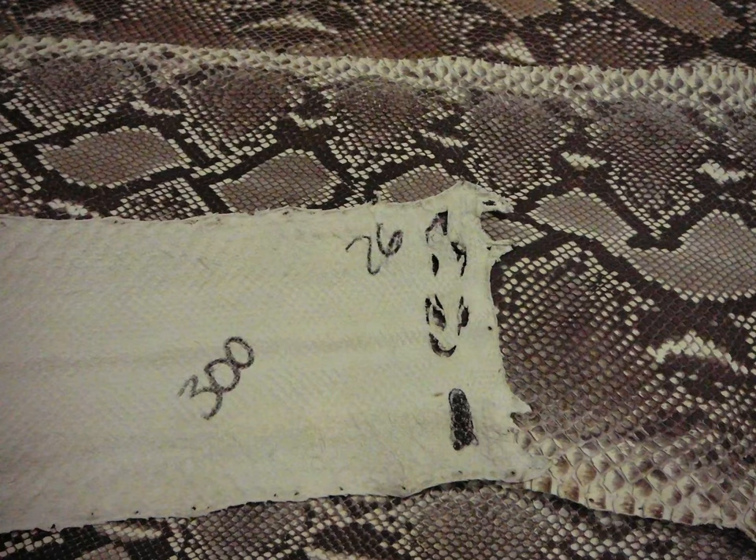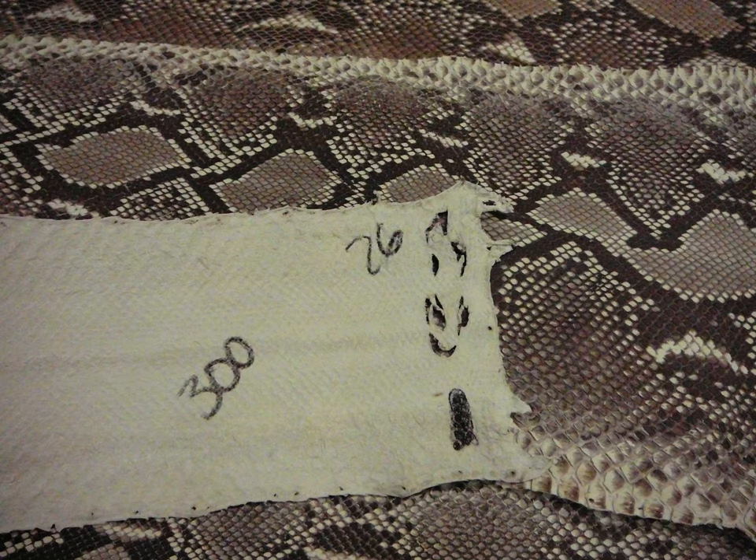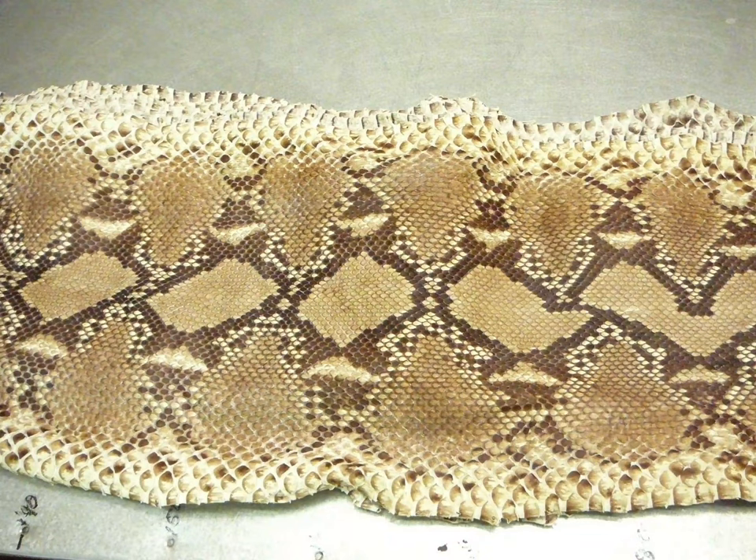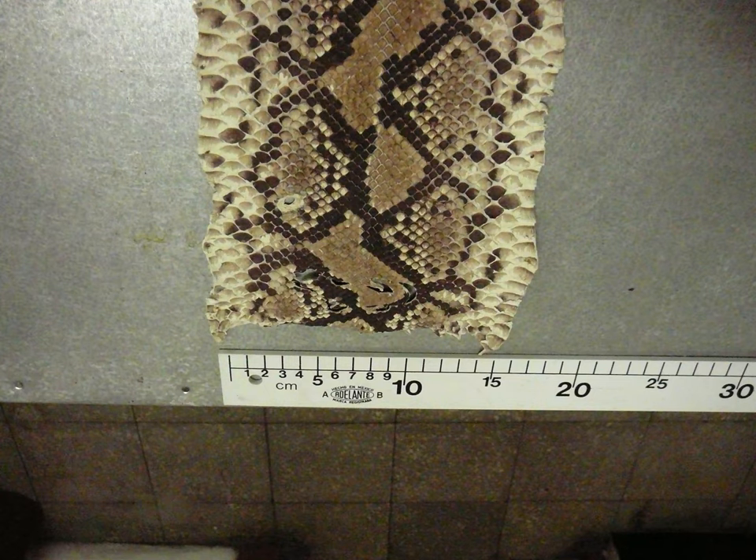This hide is 300 centimeters long and 26 centimeters wide. This one is 275 centimeters long and 25 centimeters wide. This one is 265 centimeters long by 25 centimeters wide. These hides are priced according to the length and width of the various hides. They take the width measurements not at the end, but at the middle — the widest part of the hide.